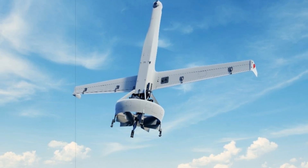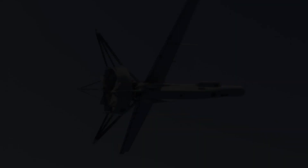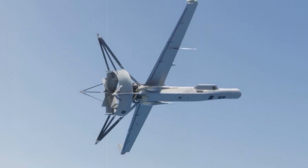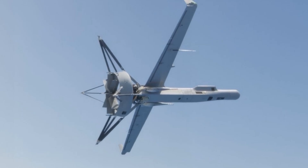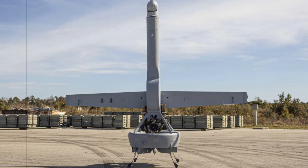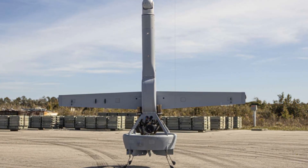Despite the enhancements, the VBAT retains its signature Vertical Takeoff and Landing capability, allowing it to operate from confined spaces without the need for runways, catapults, or recovery systems. Its innovative duct fan design ensures smooth and precise landings even in challenging weather conditions or on moving platforms.